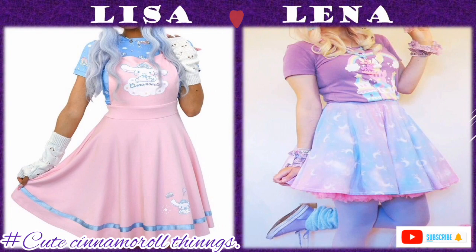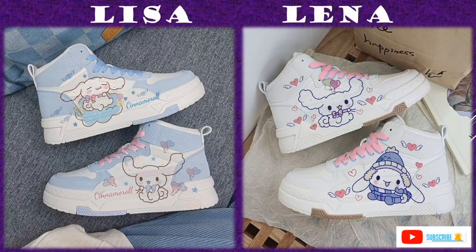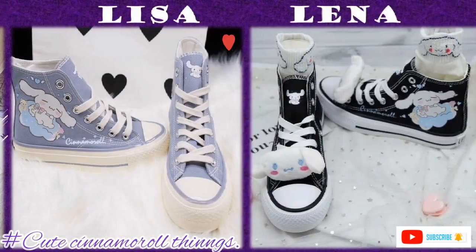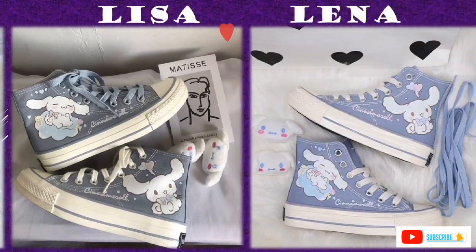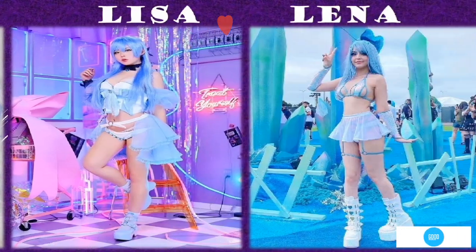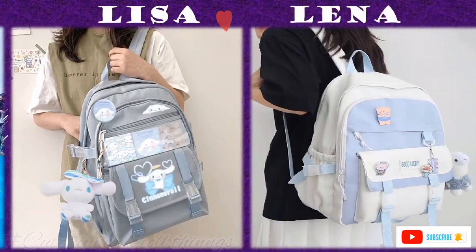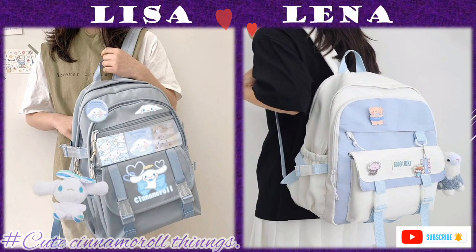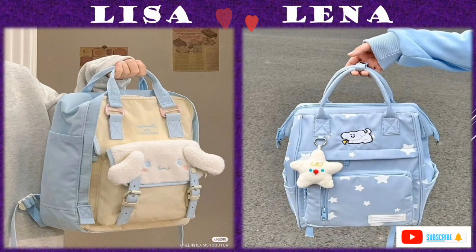When it comes to the shoes, they are designed in Cinnamoroll colors with either pictures of Cinnamoroll or words on them, which is the same thing when it comes to the bags — like the backpacks, handbags and travel bags.